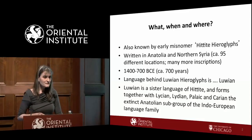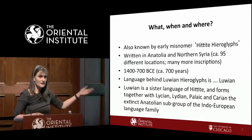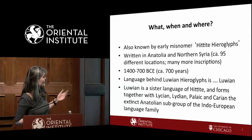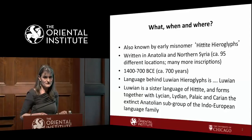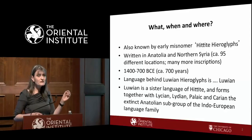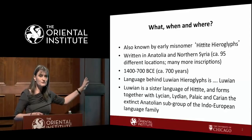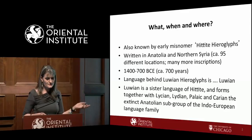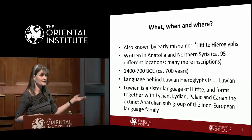As the name Anatolian hieroglyphs suggests, it is written in Anatolia and in northern Syria, at about 95 different locations, though there are many more inscriptions than that. It is attested between roughly 1400 and 700 BC — so for about 700 years.